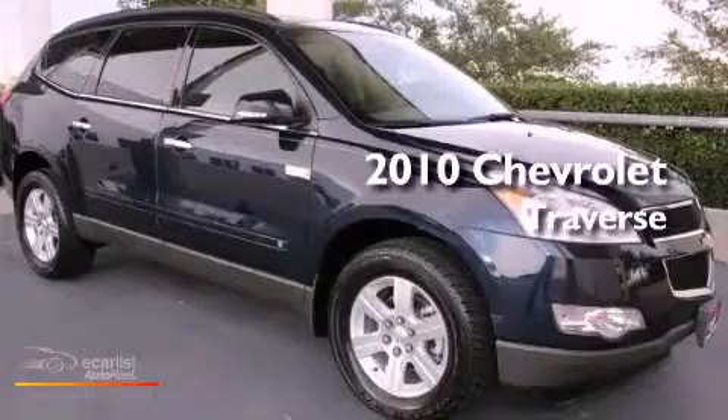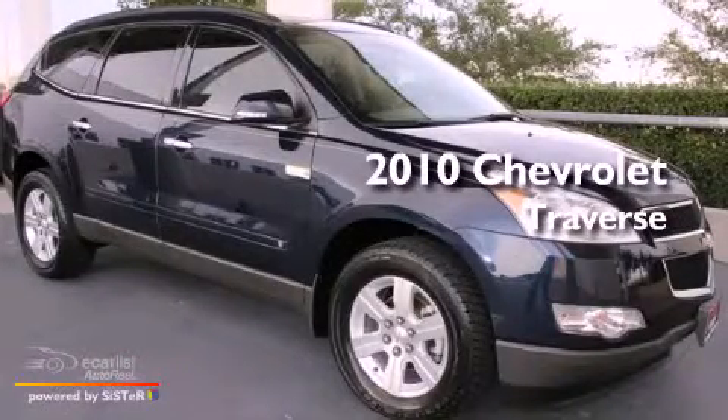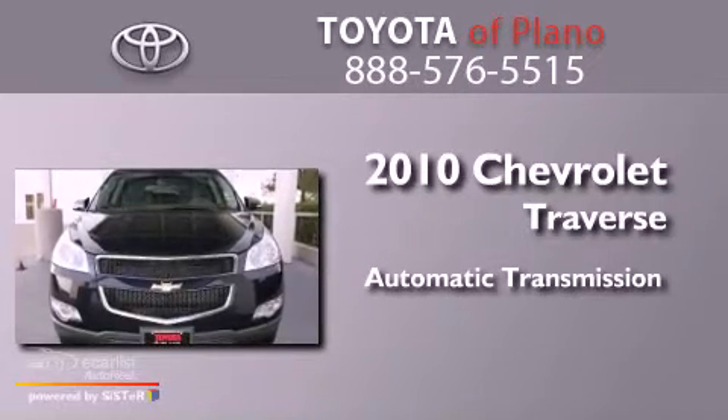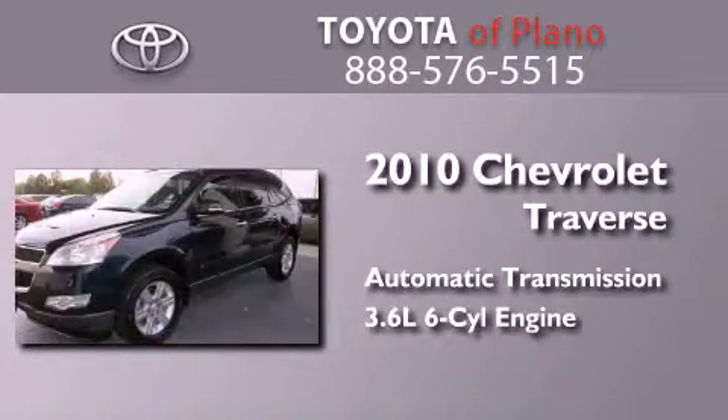This is a 2010 Chevrolet Traverse. This crossover has an automatic transmission and a 3.6 liter V6.